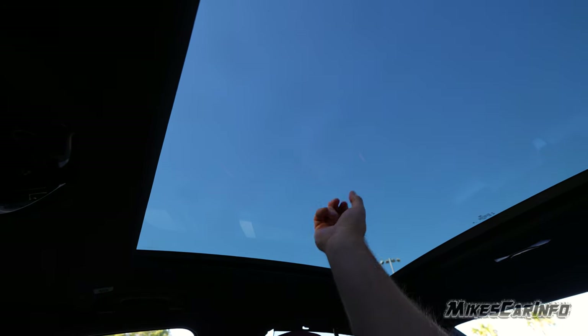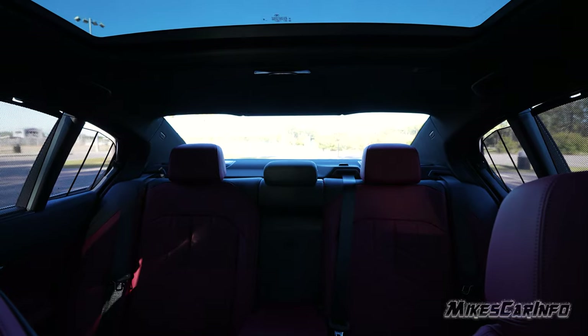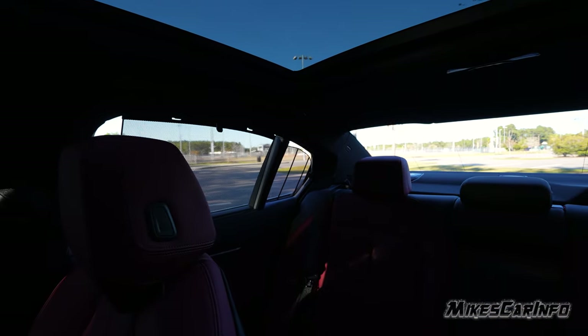This is what I keep calling a sunroof, but it's actually just a glass roof — there's no ability to open it or tilt it. But it does have a shade, controlled right here. You press the button and it closes — it blocks about 99% of the light, though sometimes a little shines through the material. It is a nice power shade. Looking at visibility in the back, it has a big rear glass, though the pillar is a little bit wide there.